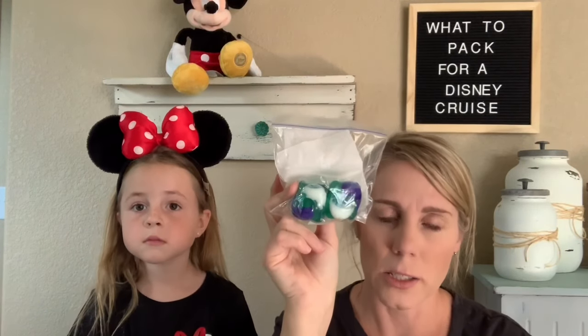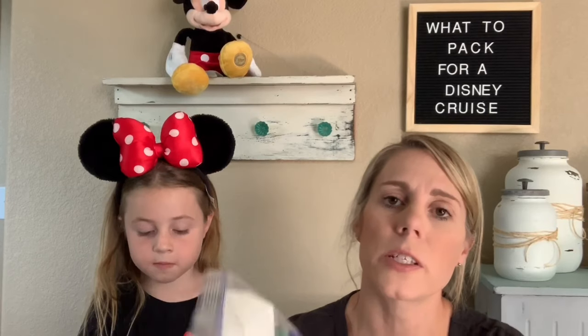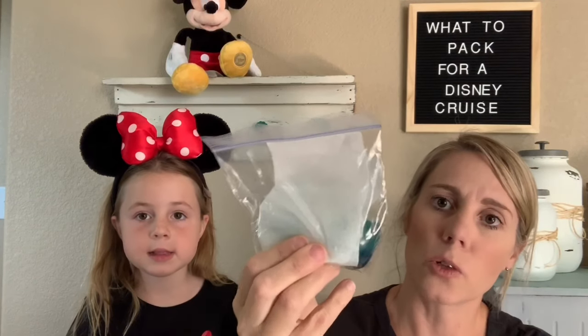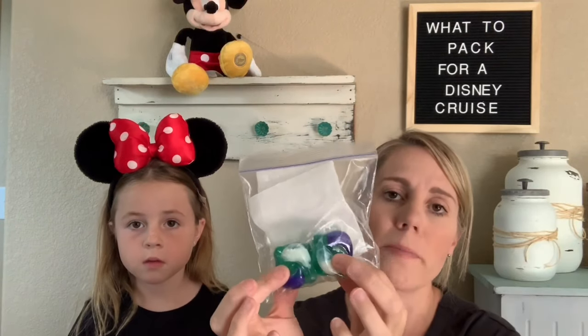I love to take detergent for washing on all my vacations. We take enough for about three to four days' worth of clothes — two pairs of pajamas, and after they're dirty we wash them and can go another two to four days. This will always save you money. I add a little dryer sheet because it makes everything smell nice. Make sure you secure those in a Ziploc bag because you do not want those to break.